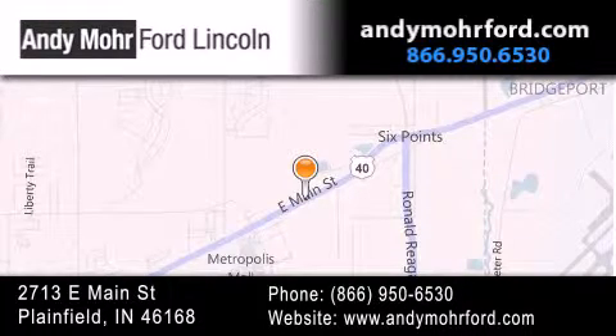You can search our new and pre-owned inventory online, get new car pricing and receive free no obligation price quotes. Stop by and visit us today at 2713 East Main Street in Plainfield, or see us online at AndyMooreFord.com.